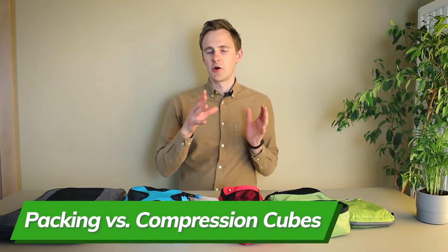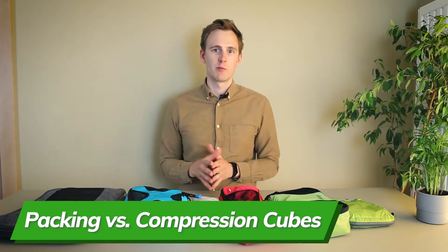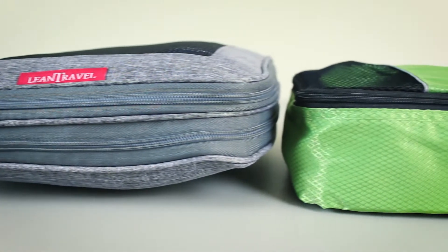Before we begin, if you don't know the differences between packing cubes and compression cubes, here's a quick breakdown. The main thing you need to know is that regular packing cubes come with only one zipper that closes the main compartment, but compression cubes come with two zippers, where the second one is meant for compressing all of the items inside.